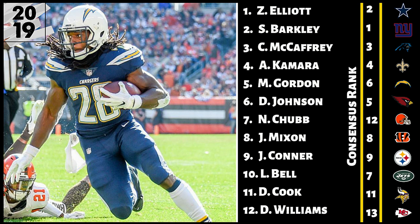Number three, Christian McCaffrey. These are all half-point PPR rankings, which really isn't going to change a whole lot for full-point PPR. They may have some slight differences for standard, but not by much. McCaffrey is going to see a lot of volume. He could see some slight regression in the passing numbers with DJ Moore, Chris Hogan, Curtis Samuel, and possibly Greg Olsen. There's a lot of other options there, so he could regress slightly in pass-catching numbers, but he's still going to see the volume to be one of the top running backs in all of football.